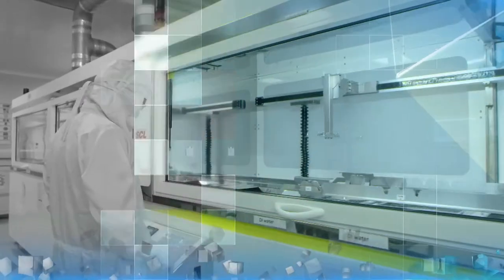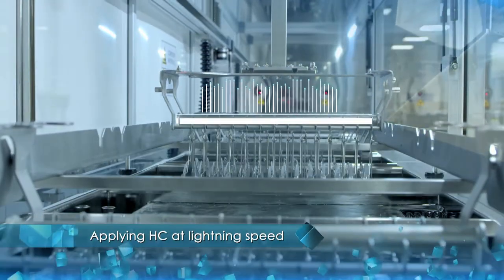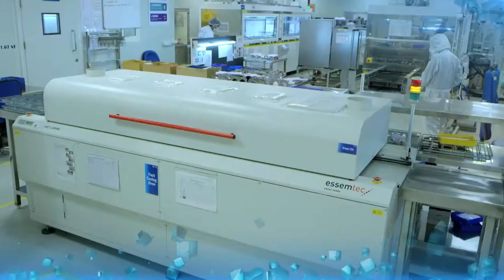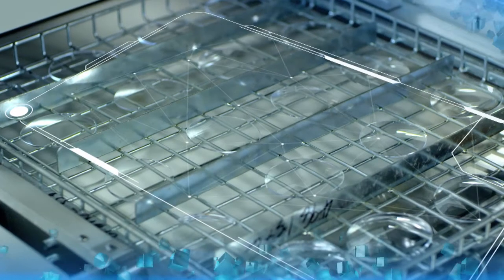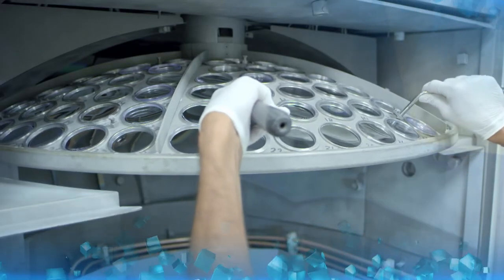Reducing the lead time of the entire hard coat process by 50 percent is the Fast Boost curing oven, with four vertical heating zones along with a vertical laminar air stream and an automatic chain conveyor.